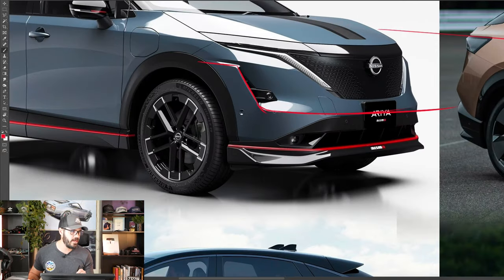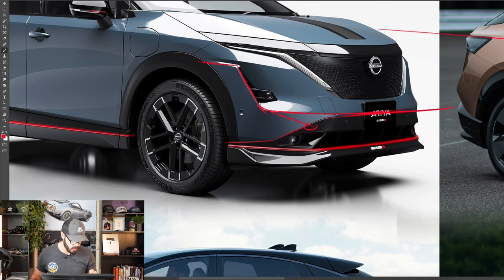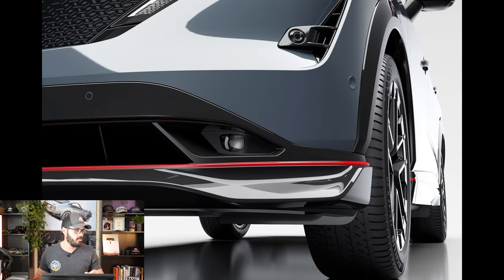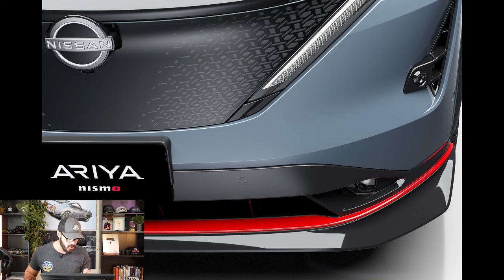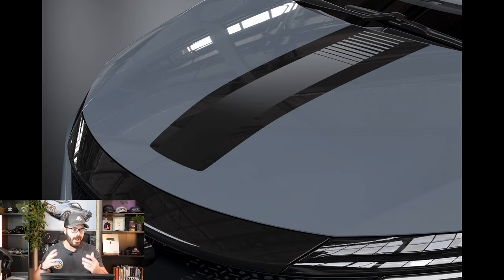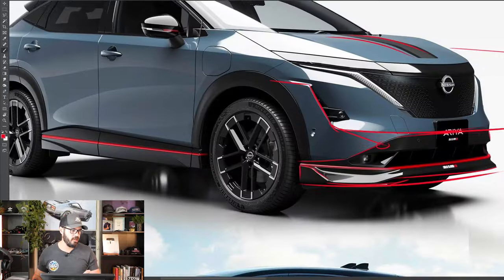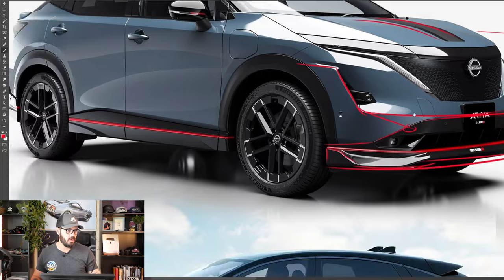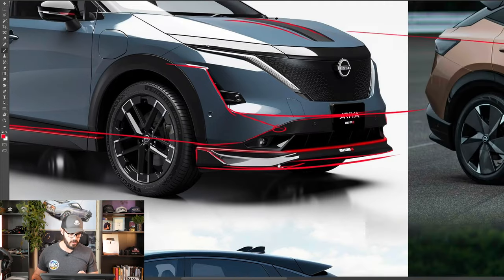In the Nismo design, they straightened the chamfer up — instead of cutting down, it now goes straight across the lower section with this black graphic intake. That looks so much better than the already beautiful standard Aria. Being Nismo, they also added a big front lip at the lower section with gloss black wings on the sides, adding a lot more sportiness. There's also a stripe on the hood, and you can clearly see the red pinstripe running all the way across the lower section of the car.